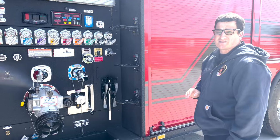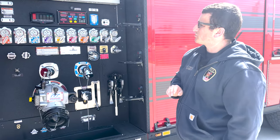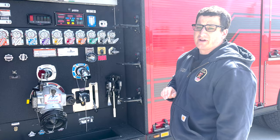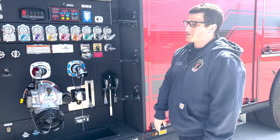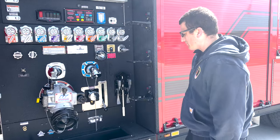We didn't go with speedlays on this truck — we just have crosslays. We have a two-and-three-quarter inch and a two-inch attack line, allowing the crews as they arrive to select what they need and have a backup line available.